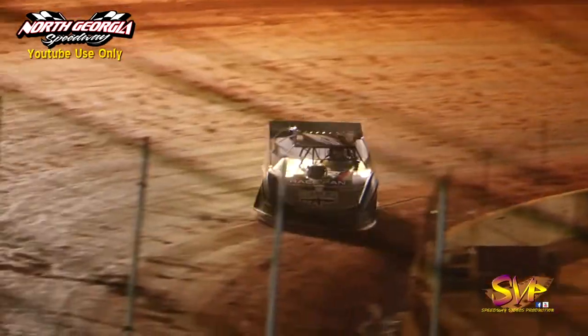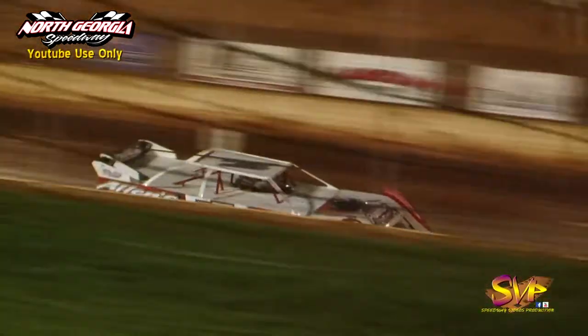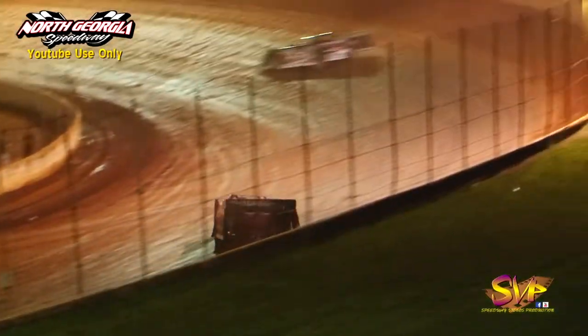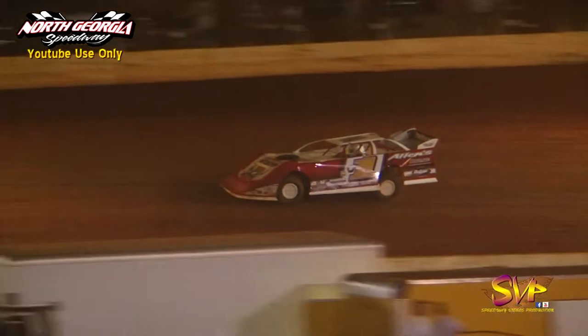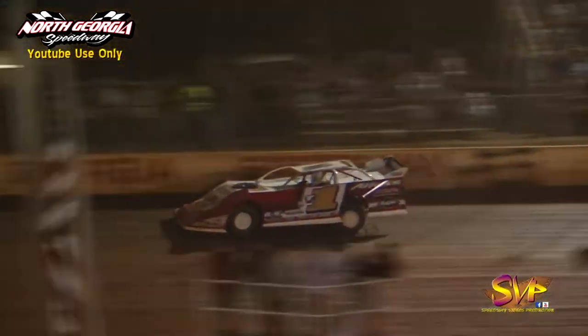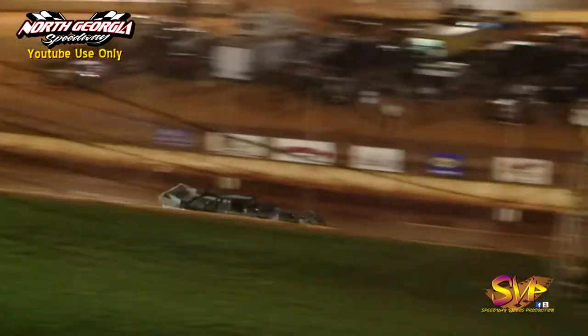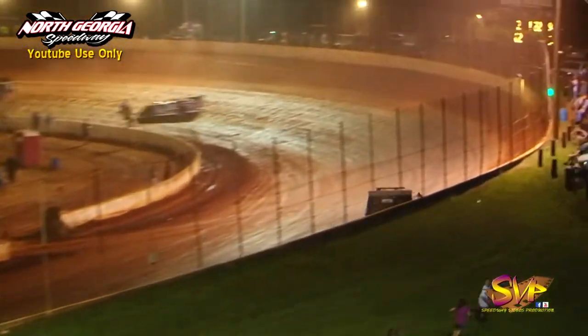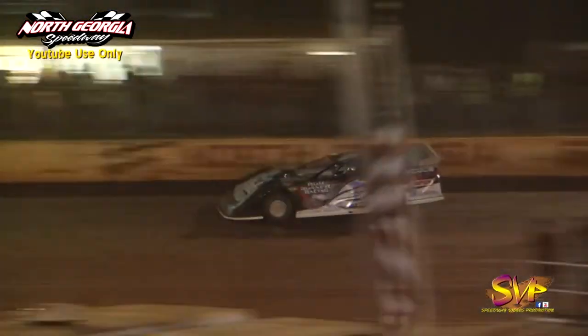Coulter right back to the bottom in three and four, down the front straightaway, still working that high side through turns one and two. He's found something up there that his Longhorn chassis likes. He may encounter some slower traffic before we get done as the two-to-go signal is shown — two to go in the first of two Schaefer's Oil Southern National Bonus Series B main events.